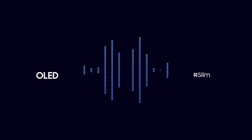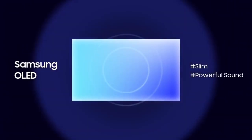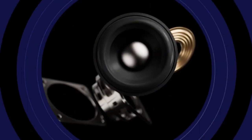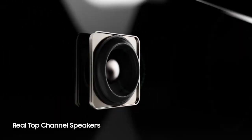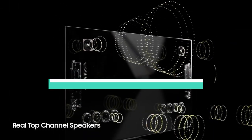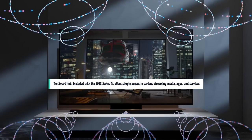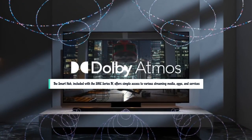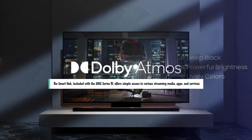The S95C is a fantastic gaming display with improved contrast, brightness, color gamut, sharpness, and details blending well with dynamic, crisp 4K HDR graphics. The smart hub, included with the S95C Series TV, offers simple access to various streaming media, apps, and services.